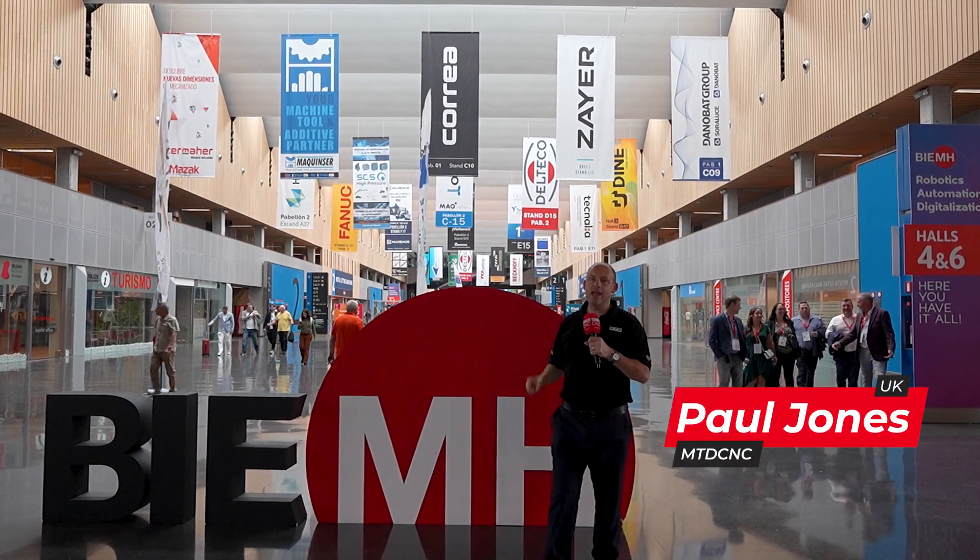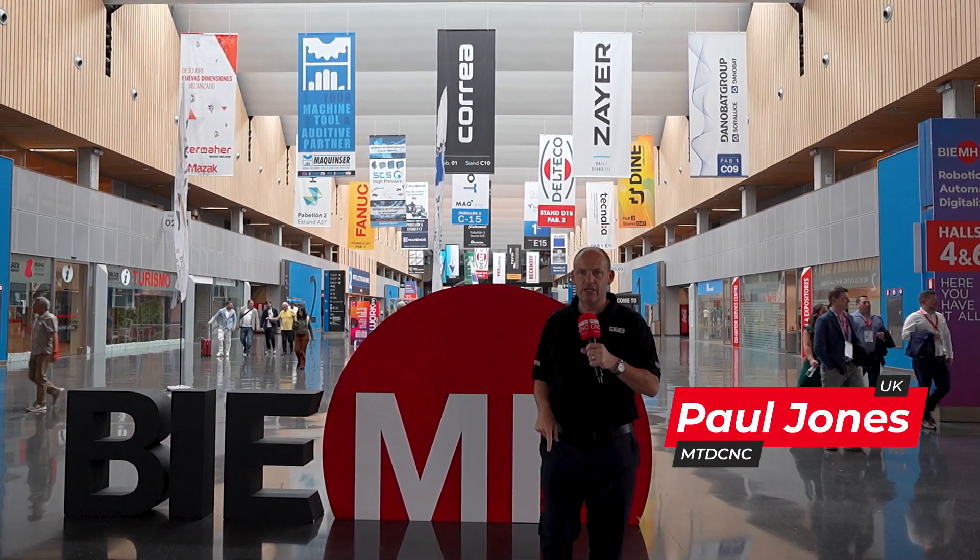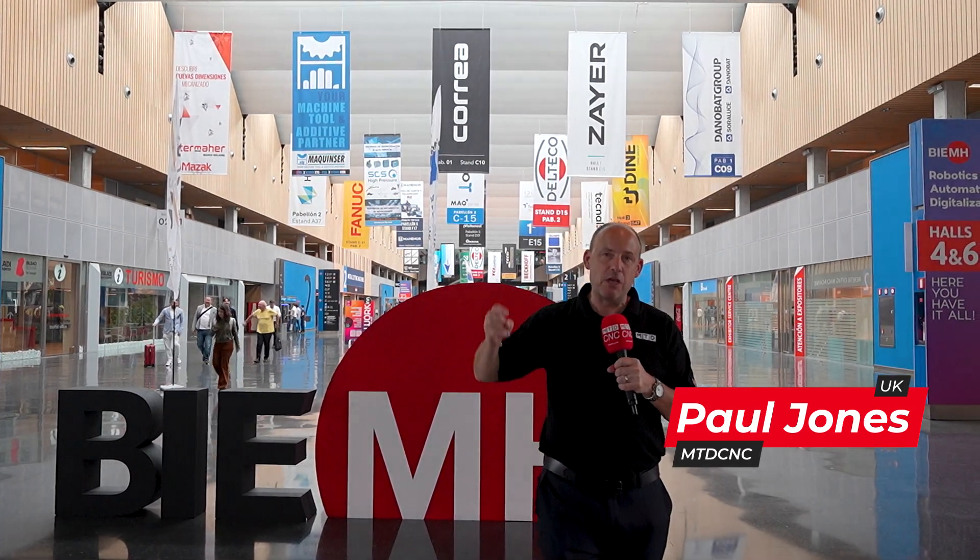BEAM 2024 here in Bilbao. This exhibition hosts about 1,500 exhibitors and we'll see almost 35,000 attendees this week. Over the next couple of minutes I'm going to show you some of the best bits.